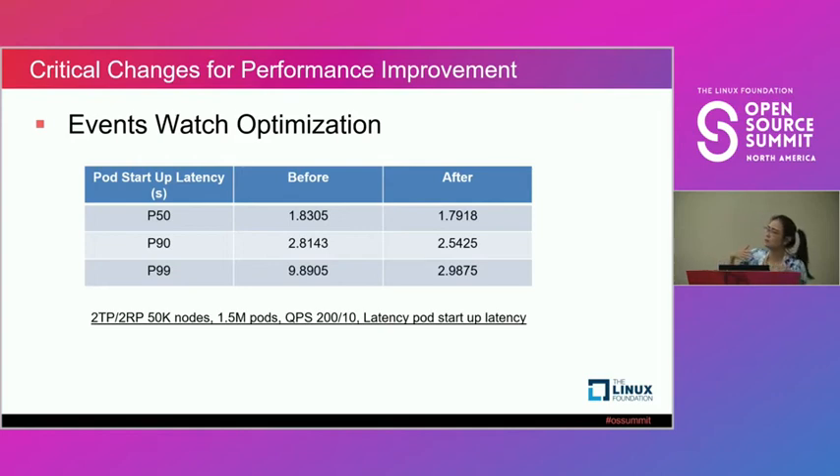That led us to the watch event optimization.